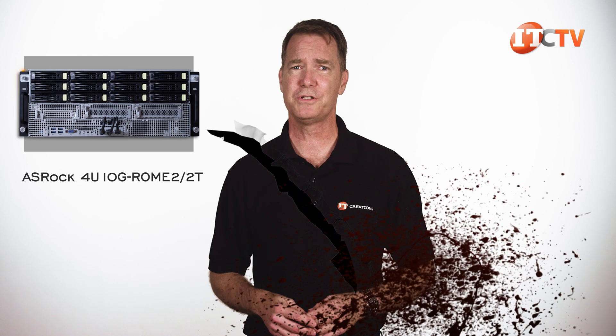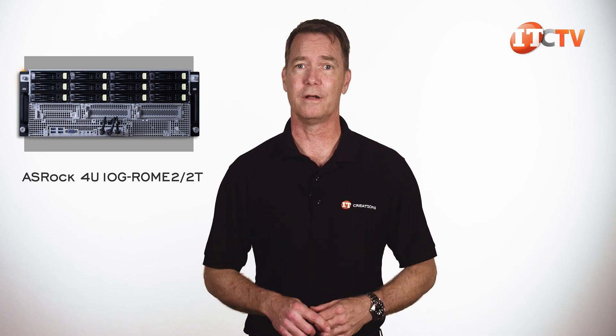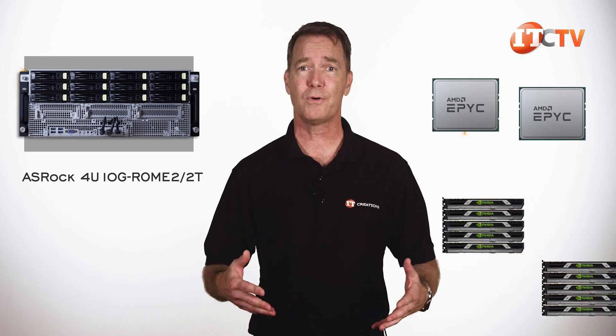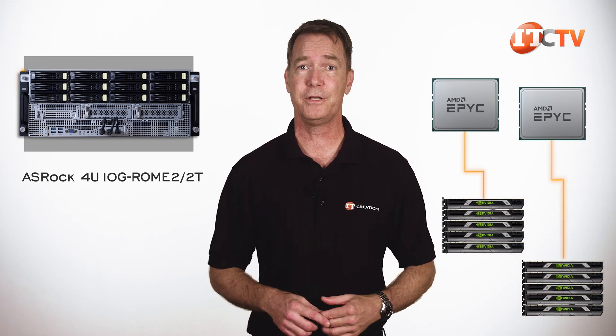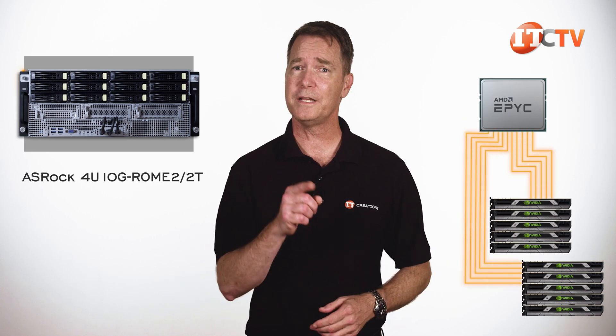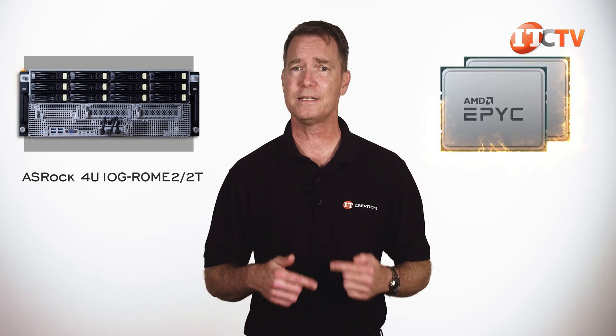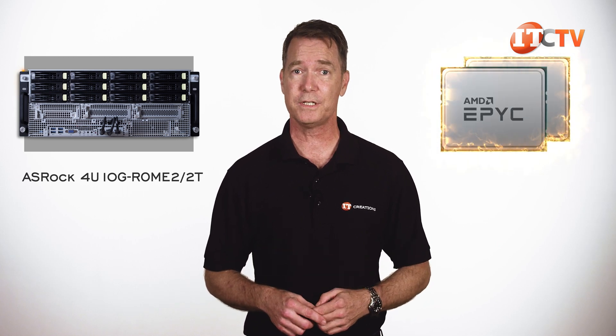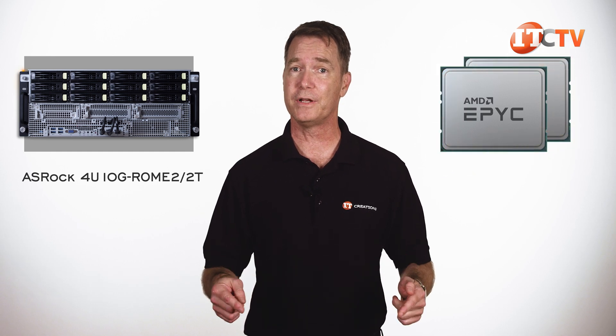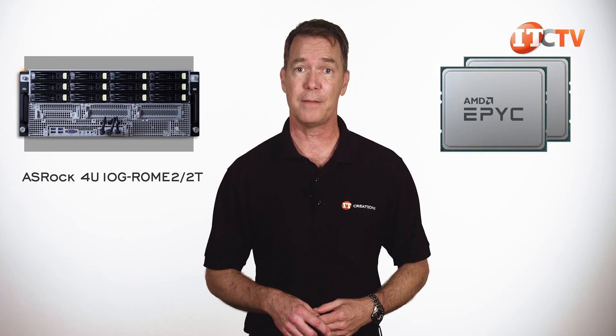The ASRock 4U 10G Rome 2-2T GPU server is a dual root server, meaning you need both processors installed to power all of the GPUs, as each processor is in charge of five of the 10 GPUs. With a single root system, all GPUs would be routed through a single CPU with more PCI switching happening. A dual root system does remove some of the latency associated with the need for more PCI switches, but does introduce other factors like the reliance on CPU-to-CPU communications through AMD's Infinity Fabric.